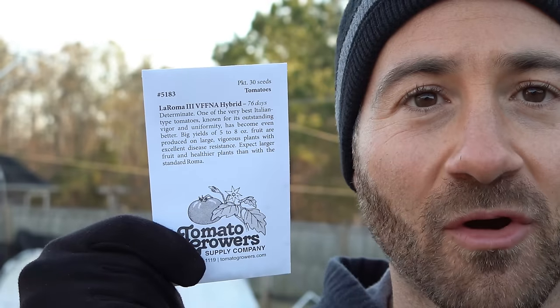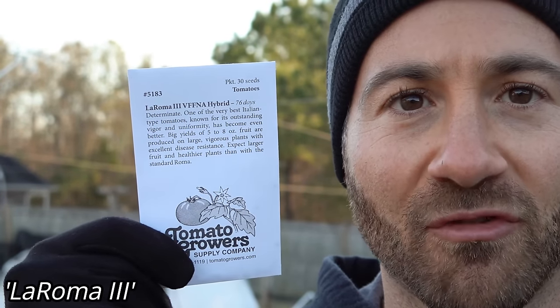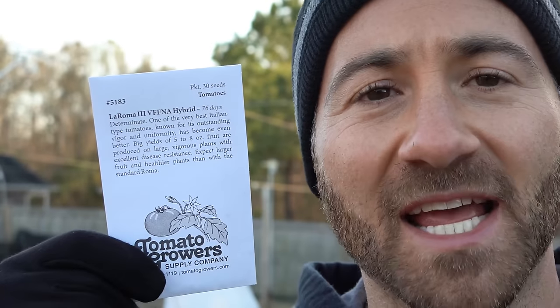The next new variety is Laroma 3, which is a plum-type or San Marzano-type tomato. Last year I grew Margarita Hybrid - they were some of the toughest, most productive determinate plants I've ever seen, but they didn't have the world's greatest flavor. This one is supposed to have a similar disease package, so I'm on a quest to find the best Roma tomato overall.